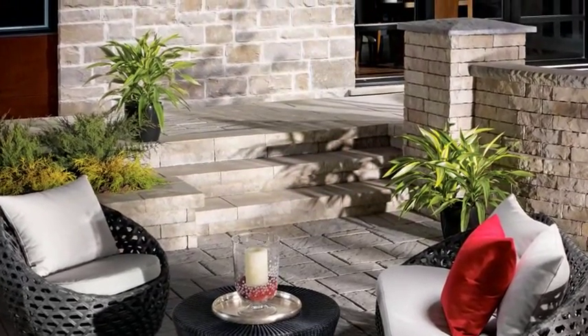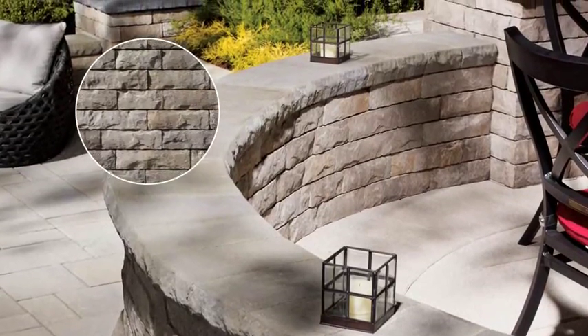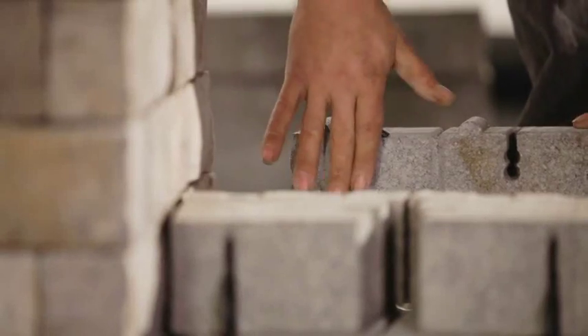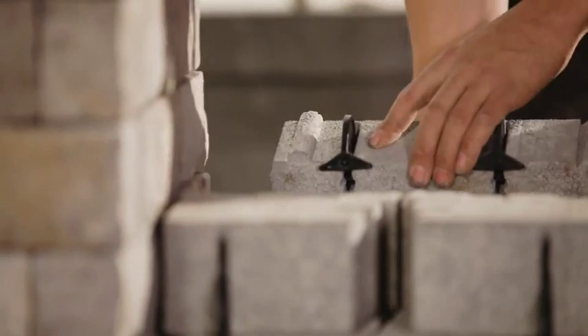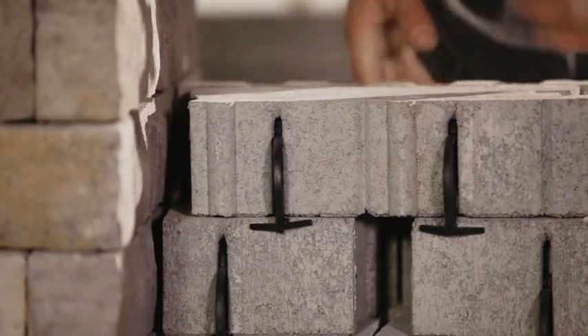The new Lafitte Tandem Wall System is a retaining wall with a chiseled stone appearance that is both contemporary and classic. Its setback anchor system, identical to the one used by the Permacon Celtic Wall, is easy to install and can be used for retaining walls up to 900 mm.